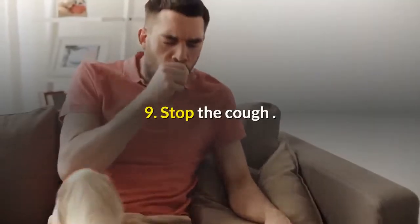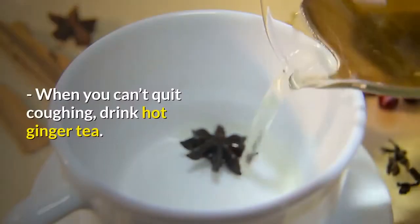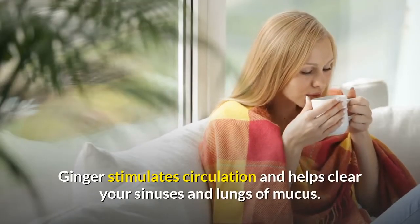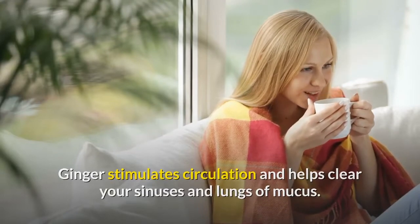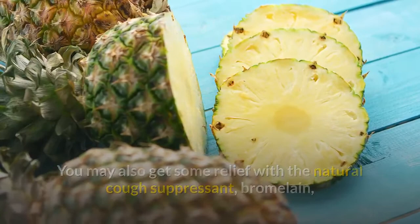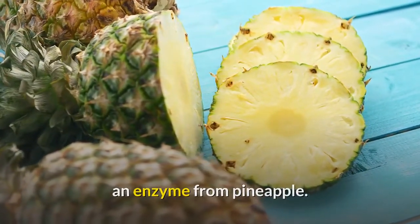9. Stop the cough. When you can't quit coughing, drink hot ginger tea. Ginger stimulates circulation and helps clear your sinuses and lungs of mucus. You may also get some relief with the natural cough suppressant bromelain, an enzyme from pineapple.